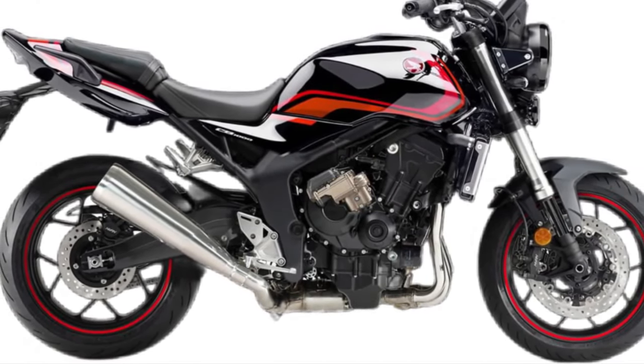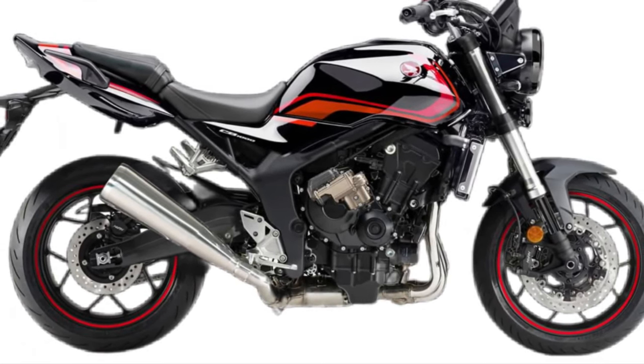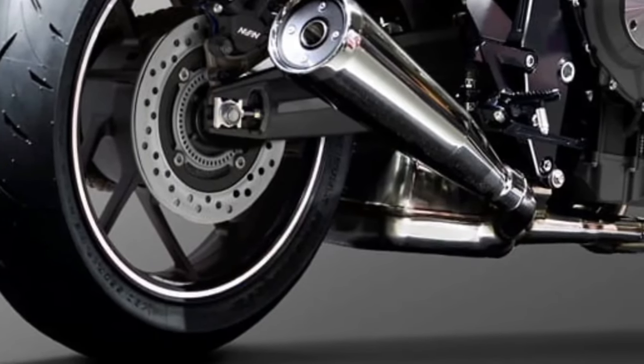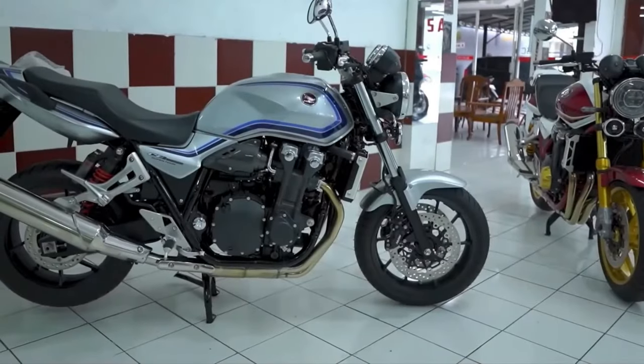The ergonomic design of the CB1000 ensures rider comfort over long distances. The seat is designed to provide ample support, while the adjustable handlebars and foot pegs allow for a customizable riding position. This attention to rider comfort makes the CB1000 suitable for both daily commutes and extended tours.